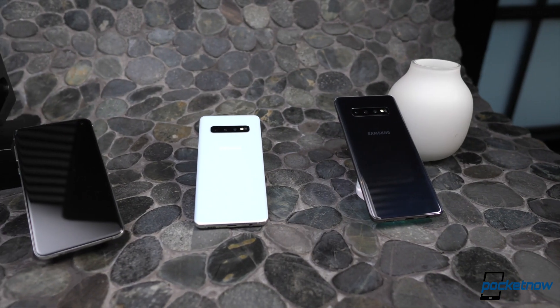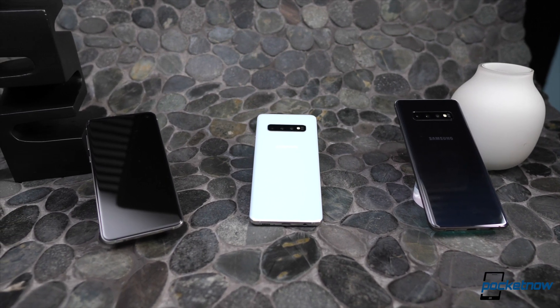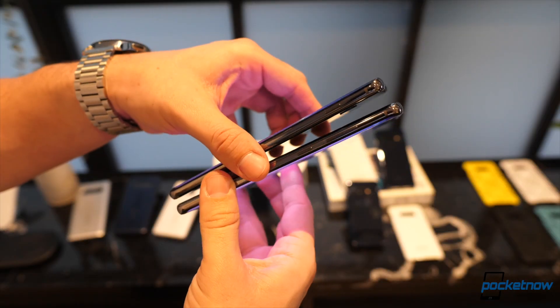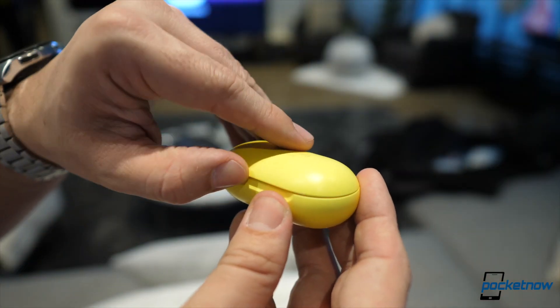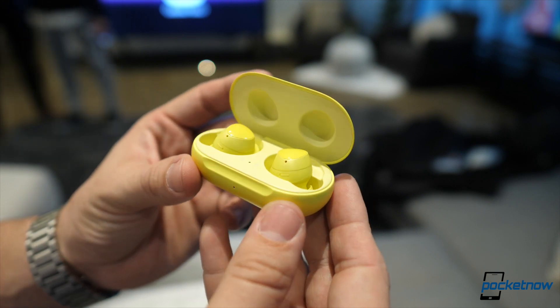They are all IP68 water and dust resistant. They include the latest Wi-Fi 6, fastest 4G LTE, and include fast and wireless charging. There's even wireless power share that serves other Galaxy devices, including the new Galaxy Buds that were briefly shown. The only difference left is a vapor chamber cooling system on the S10 Plus for gamers.